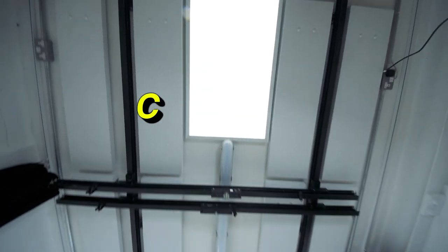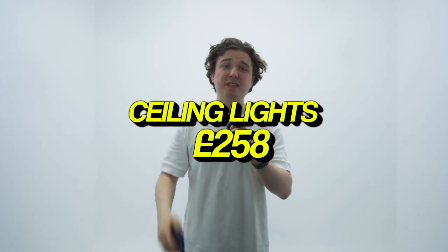The ceiling lights cost £258. We put them on dimmer switches as well, which is sick. Let's check them out.